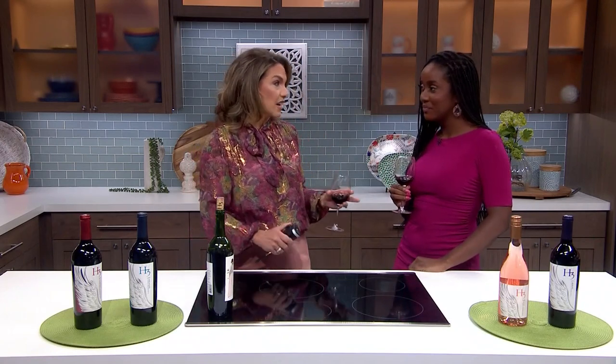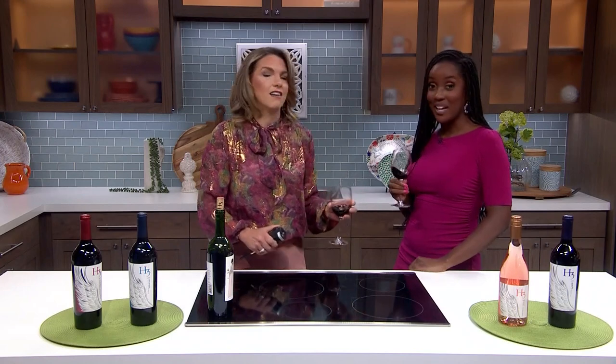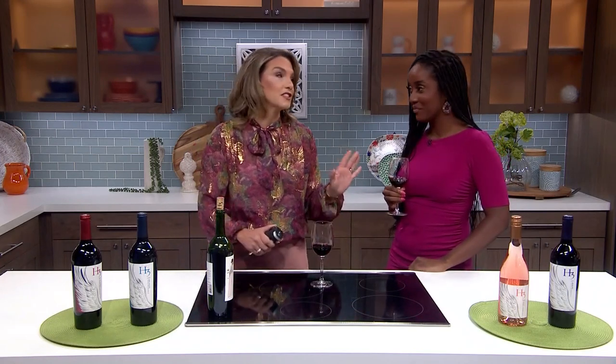We've actually been wanting to go check this out. I haven't been there yet, but I'm excited. It is beautiful — you're going to love this.